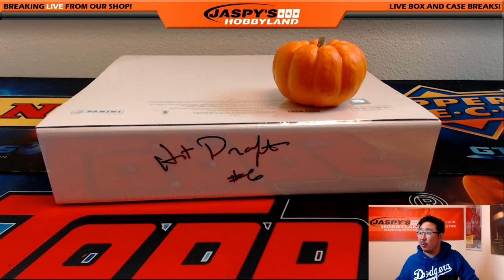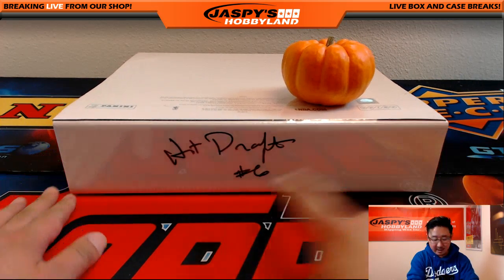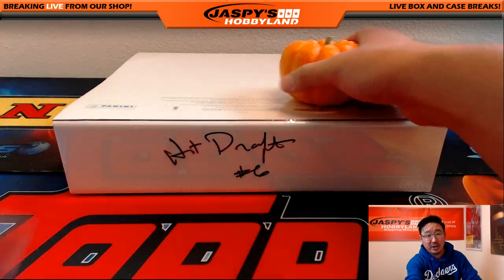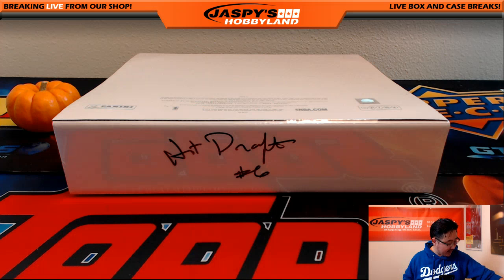We've got the holiday. The October season is here, folks. So the pumpkin is there. Hit draft number 6 — I marked it in the previous video so you guys should be able to see that so you know they're from the same case.